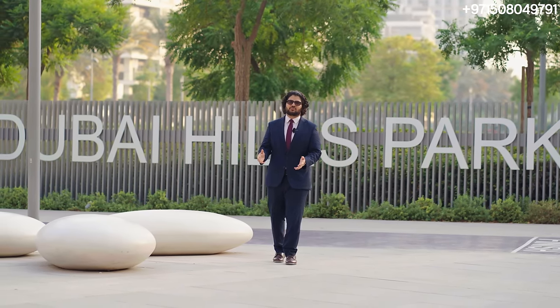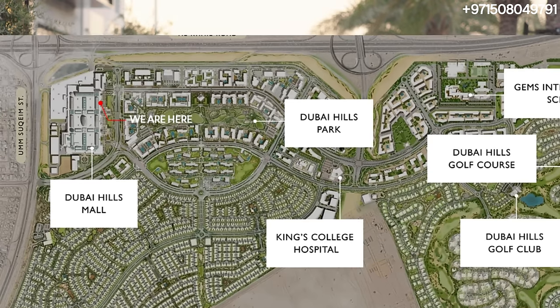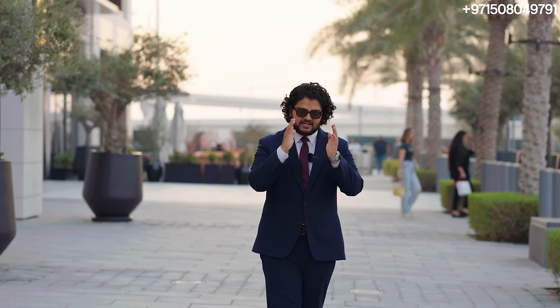Right now we're standing in front of Dubai Hills Estate Mall — the second largest mall in Dubai, right after Dubai Mall, also by Emaar. This one has around 750 retail outlets. Right behind me you can see Al Khail Highway, and right behind this mall we have Umm Suqeim Road. We are standing at the intersection of Al Khail Road and Umm Suqeim Road, so you can imagine the connectivity Dubai Hills Estate has — right in the middle of Dubai, right between the two massive airports.